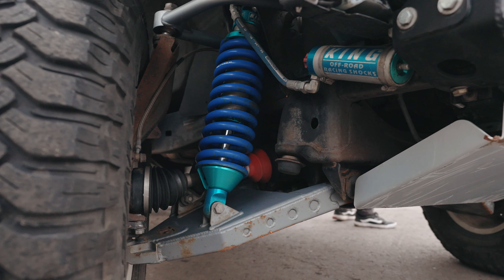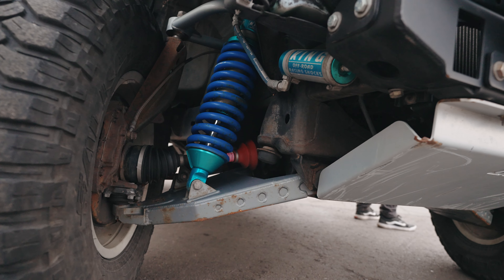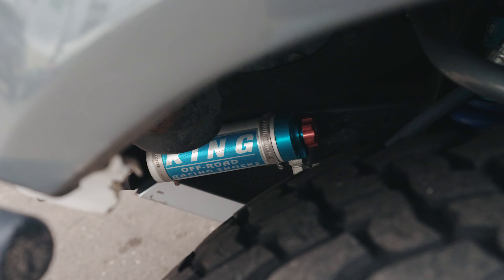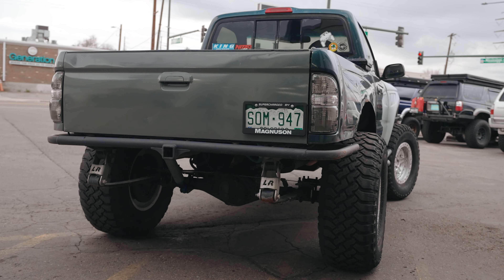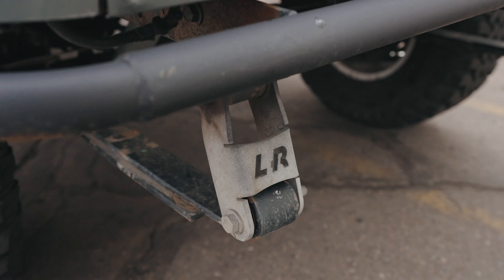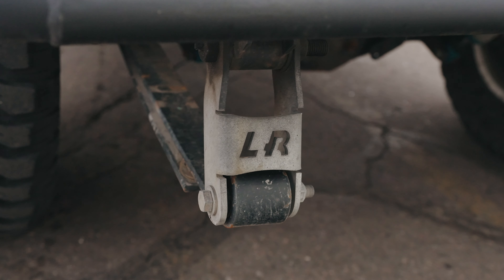What about suspension? Is this long travel? Long travel, yep. So we're sitting at Total Chaos 3.5-inch with King coilovers. That is rad. And what about the back suspension? Back suspension is kind of a hodgepodge of stuff. I started with Chevy 63s — that's a longer leaf spring — and with that I did longer shocks, so I did 12-inch Kings.